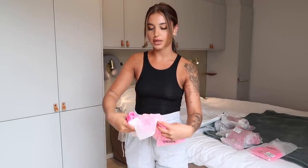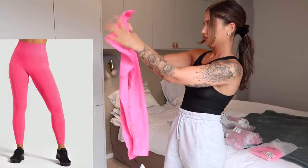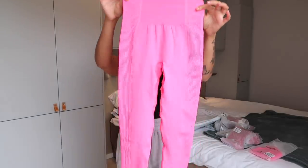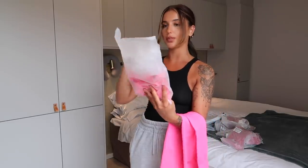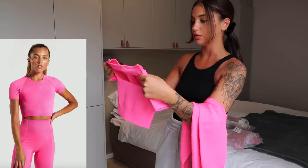I'm gonna start off with this neon pink set — I've got both the leggings and the t-shirt. The leggings are called Gymshark Ultra Seamless Leggings in the color Cyber Pink. I picked up everything in a size small. These are the leggings — they look very tiny but I know that Gymshark leggings stretch out a lot. The top is called Ultra Seamless Crop Top Cyber Pink.